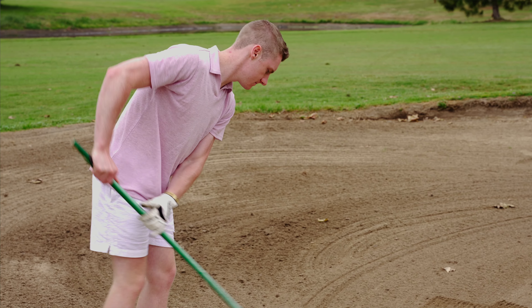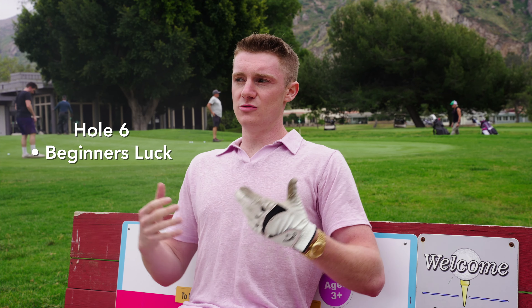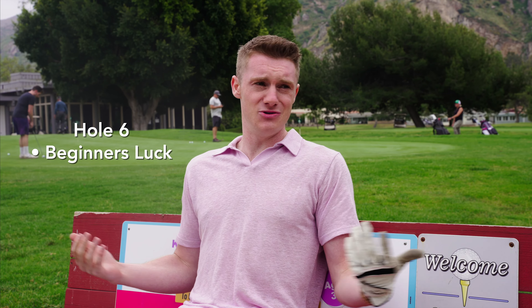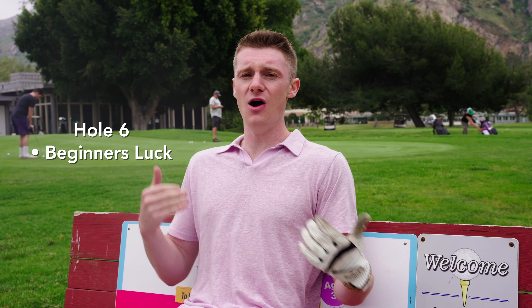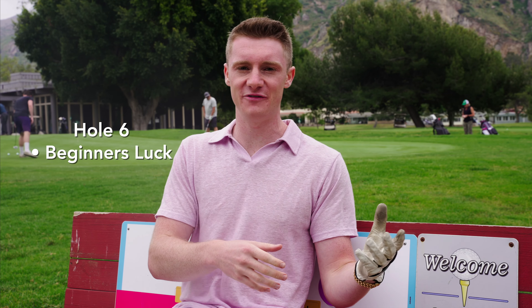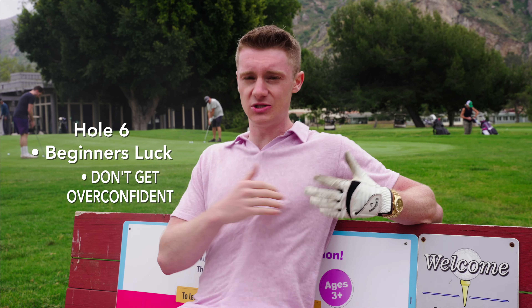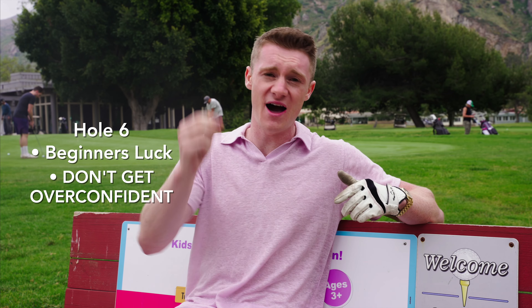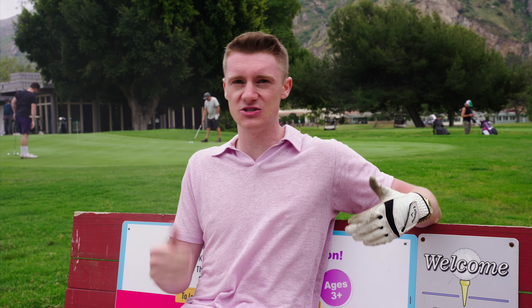Hole six — beginner's luck. You go out and play your first round and it goes really well. You take a couple of trades and you do really well, you make money, and then you have this sense of 'I know how to trade, I know how to play golf.' You get overconfident, you over-leverage, and then you realize you have no idea what you're doing when you blow up your whole account. Don't get overconfident with beginner's luck. It's not easy in golf, it's not easy in trading.